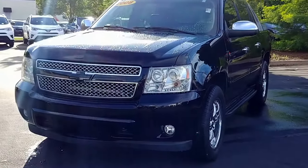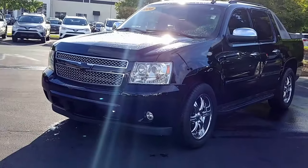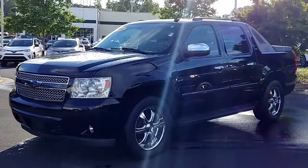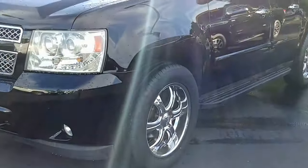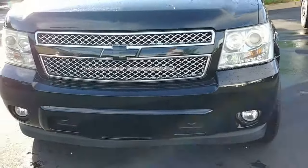Hey guys, it's Randy at the Grange Toyota. This is the 2008 Chevrolet Avalanche LTZ. This one is completely loaded, only 151,000 miles on it. You can see it does have upgraded 20-inch wheels, brand new tires, upgraded headlights with LEDs, and integrated fog lights.